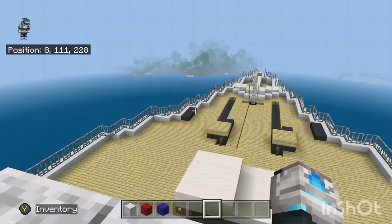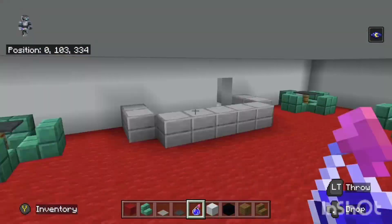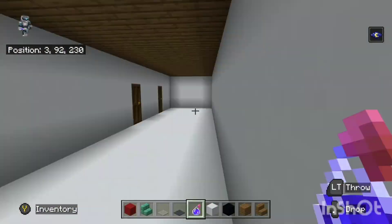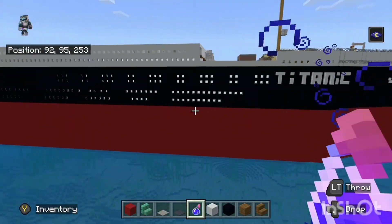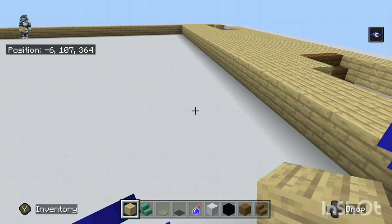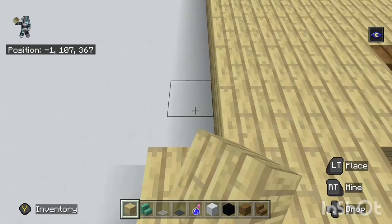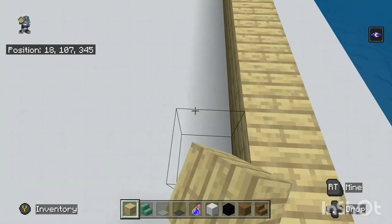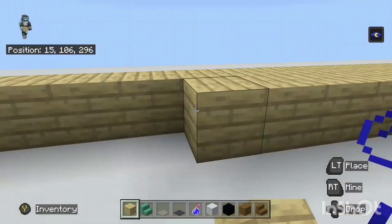Alright guys, it's been about six hours — well, that's an understatement, it's been two days. I've done some more of the exterior and quite a lot of interior stuff. I'm gonna try and get the boat deck done, which is the very top deck, and I'll let you guys know when it's finished.